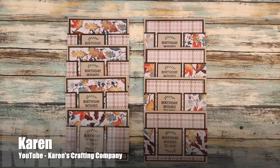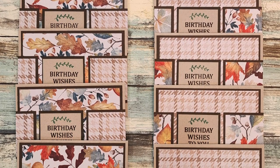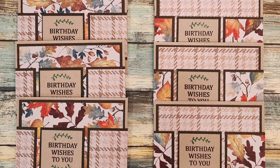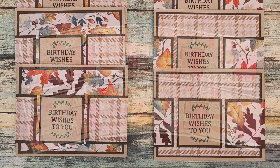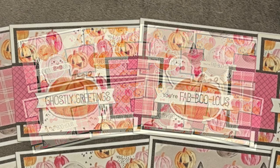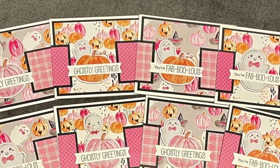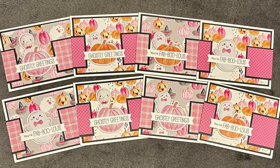Up first today is Karen of Karen's Crafting Company here on YouTube. For her set this month she created some birthday cards with a fall feel — I love that leaf pattern paper and that textile or fabric-looking one as well. Lisa, who shares over on Instagram as @scrapbookgirl, created a set of fabulous Halloween cards this month. I love those cute focal points and those quirky colors for a Halloween card.